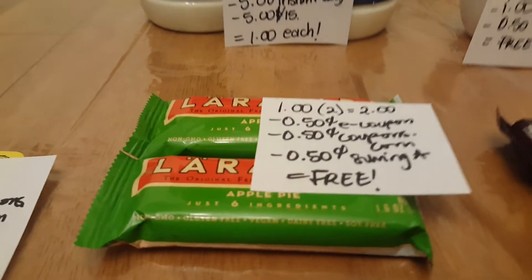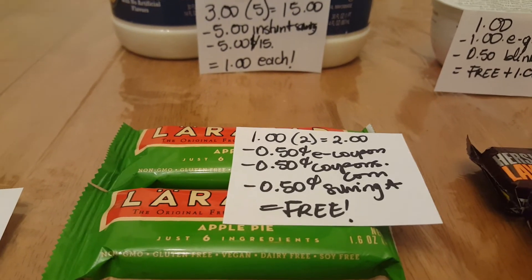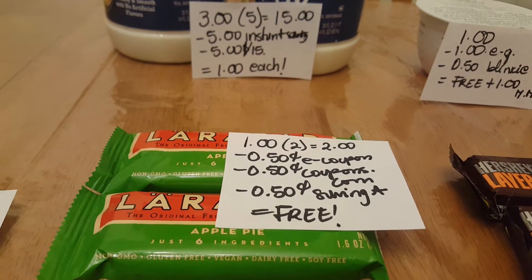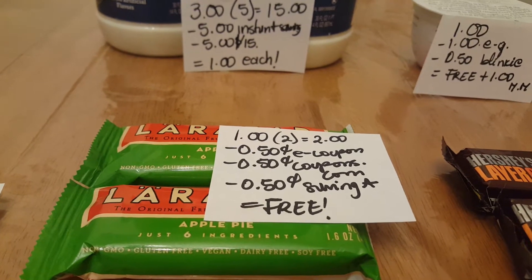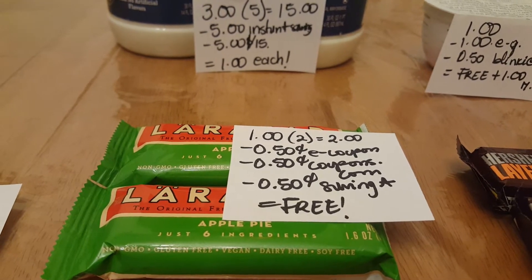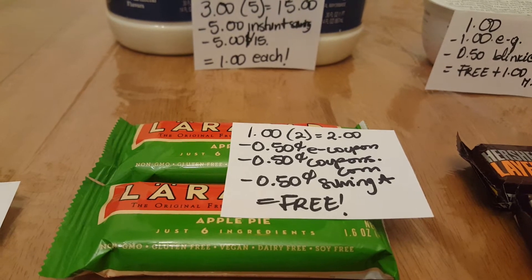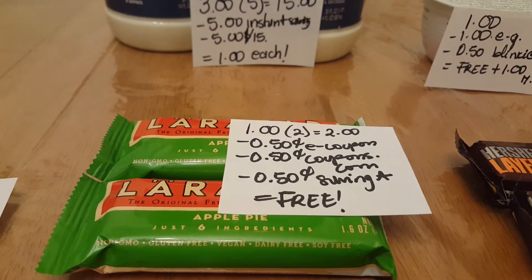The Lara Bar — when you purchase I believe eight, you're going to pay only 80 cents each. That wasn't convenient for me because I'm not going to print coupons like crazy, so I just purchased two. They are a dollar if you only purchase one or two, or less than the required amount. We have a 50-cent e-coupon, a 50-cent coupon at coupons.com, and a matching Savings Star rebate, so it ended up being completely free.